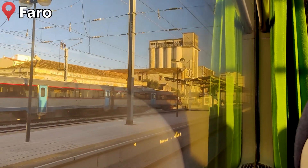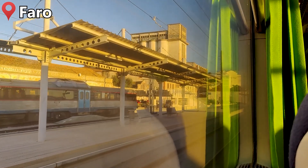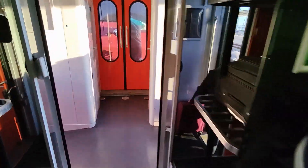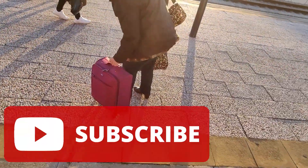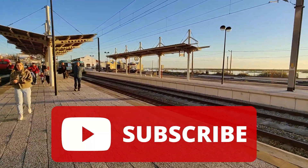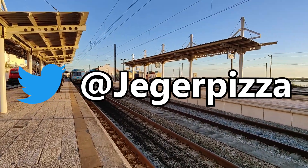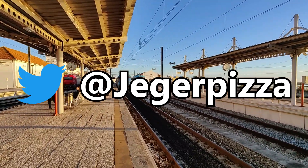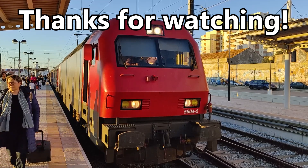And here we are, arriving into the station in Faro — the end of the electrified railway network in the south of Portugal. I hope you have enjoyed this video. Make sure to subscribe to the channel if you want to see more content like this, or give the video a like if it was helpful. You can also follow me on Twitter if you want to stay up to date with my travels in real time. Thank you so much for watching.